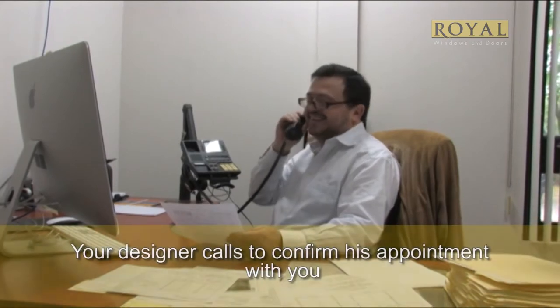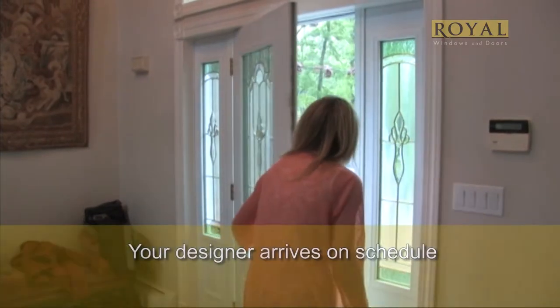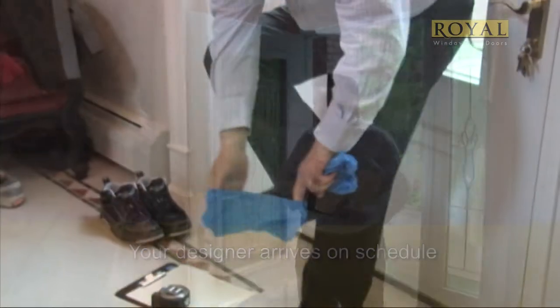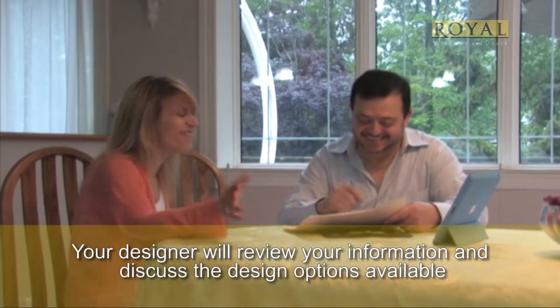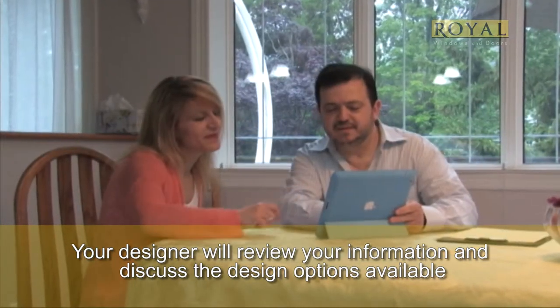They will call you to confirm the day before to ensure that day still works for you. Our expert arrives on schedule with booties to protect your home. He will review your information and discuss different design options available to you. This should take no more than 30 minutes.